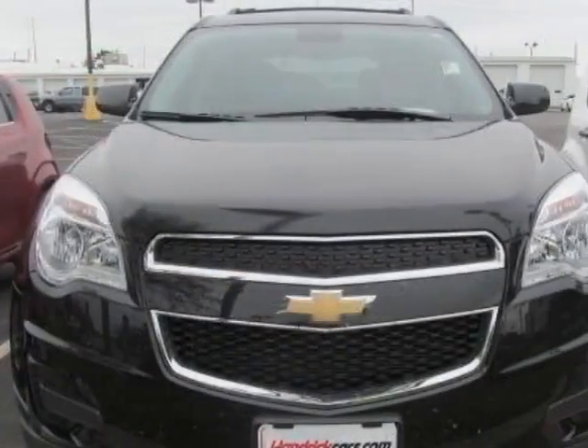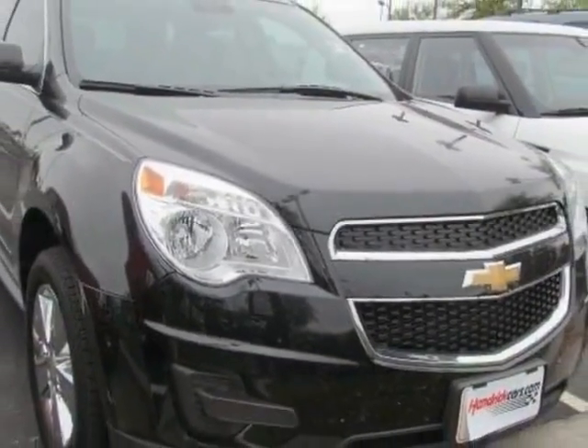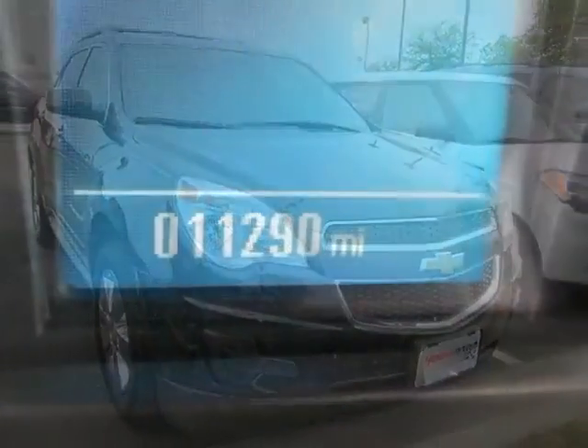This Equinox has just under 11,500 miles. For your protection, a warranty is available for this vehicle.